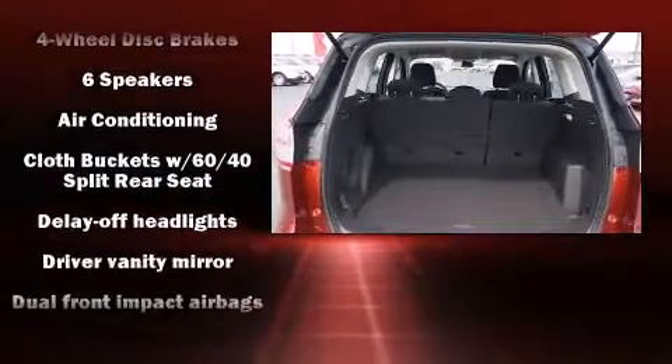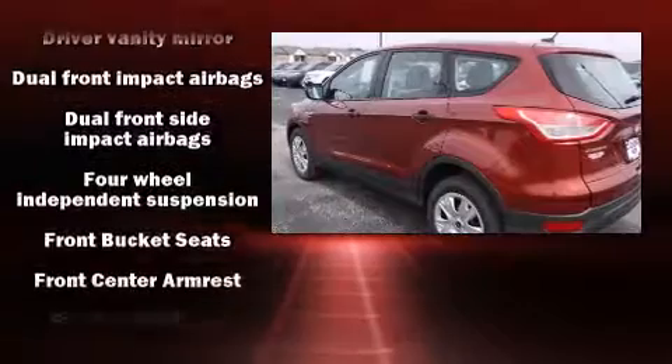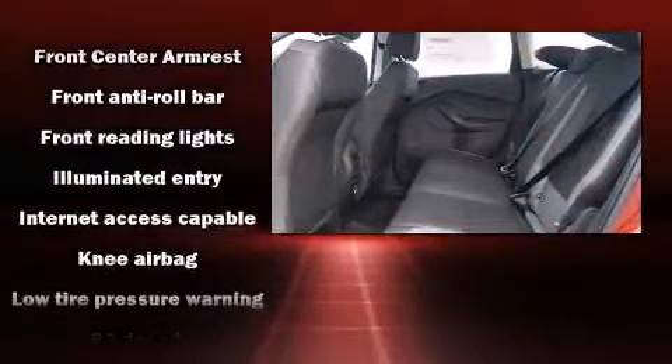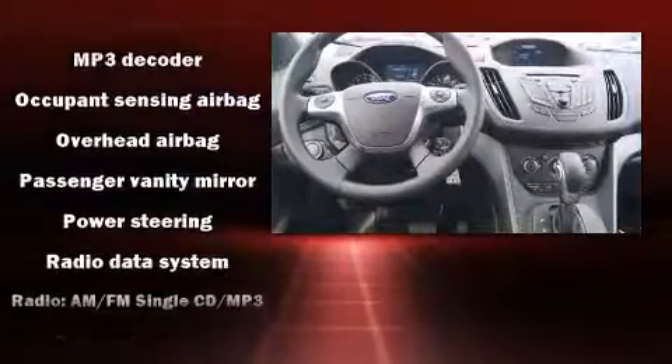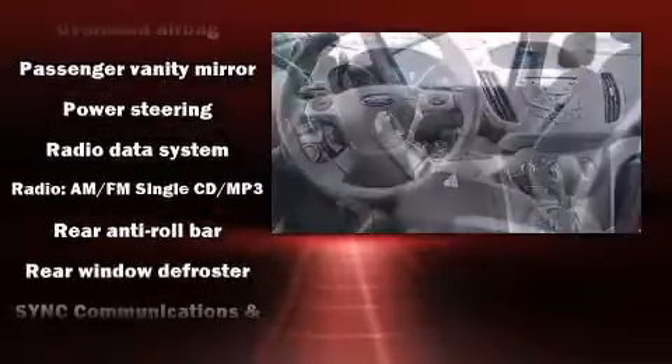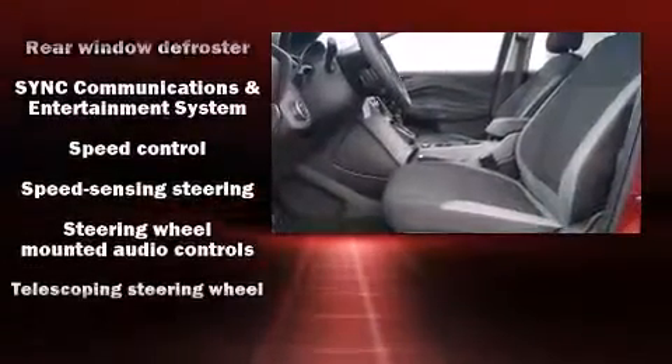Passenger security is always assured thanks to various safety features such as head curtain airbags, front side impact airbags, traction control, brake assist, a panic alarm, and four-wheel disc brakes with AVS. Various mechanical systems are monitored by electronic stability control, keeping you on your intended path.